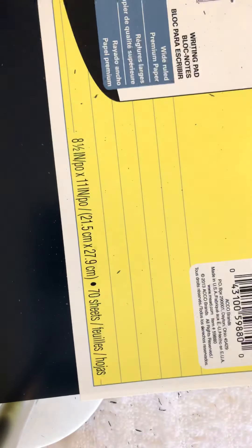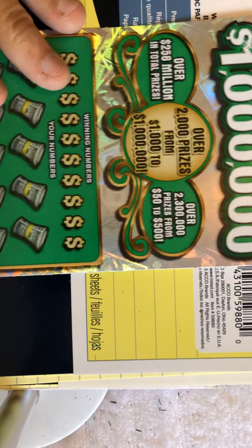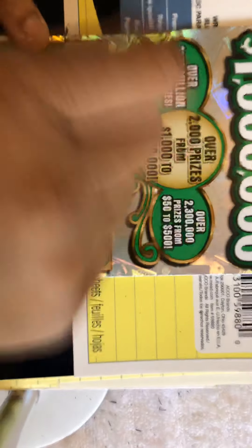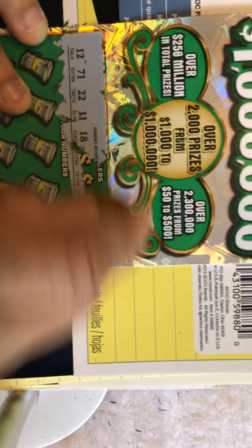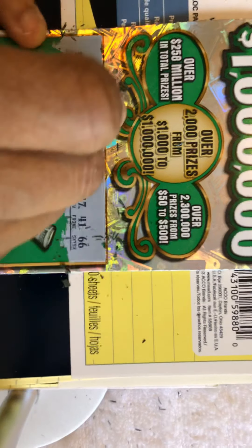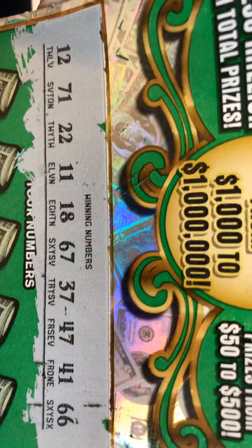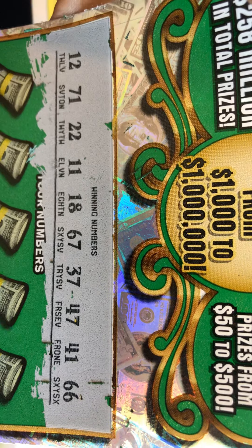Okay, let's see if ticket number six will show us some love. I wish I could see a multiplier higher than 15x on this ticket — I've never seen it higher than 15x on any of the 30 tickets. Haven't seen 100x or 50x, that's what I'd like to see. Our numbers on ticket six are: 12, 71, 22, 11, 18, 67, 37, 47, 41, and 66.